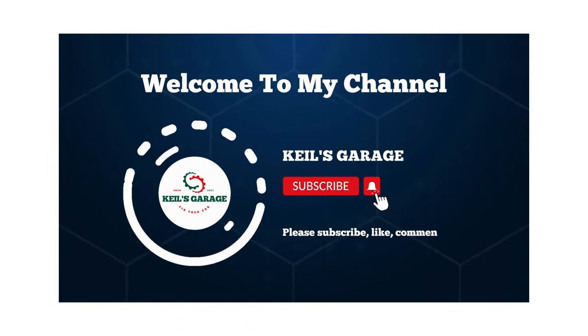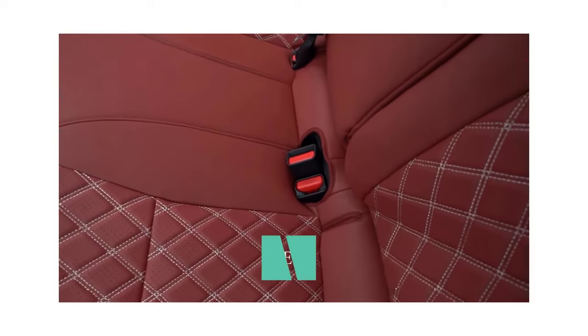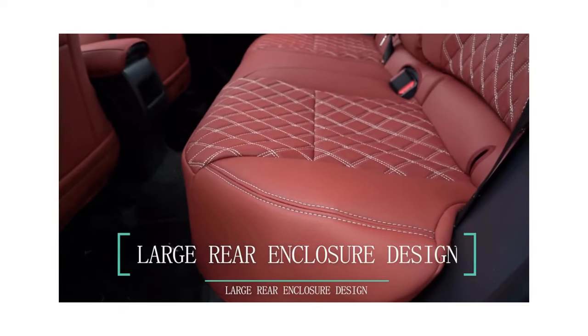Hi, this is Kiehl's Garage. Welcome to our channel, where we help you make the best decisions for your Toyota Corolla.